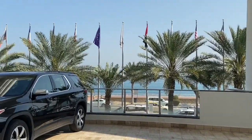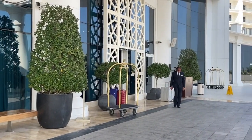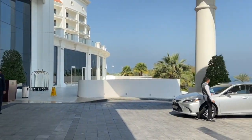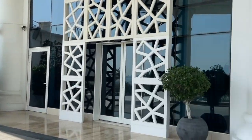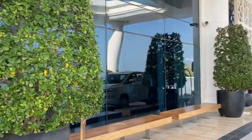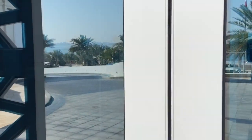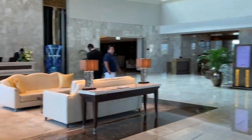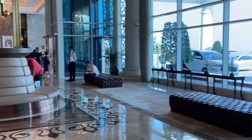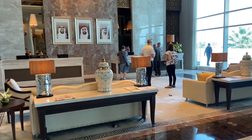Welcome to the Waldorf Astoria Palm Jumeirah. They've got valet parking here and you can get taxis from the desk as well. It's always best to use a Dubai taxi rather than the limousines — a bit cheaper. There are two entrances, all doors are automatic, and you can check in on either the left or right hand side. This is the main lobby as you come in.